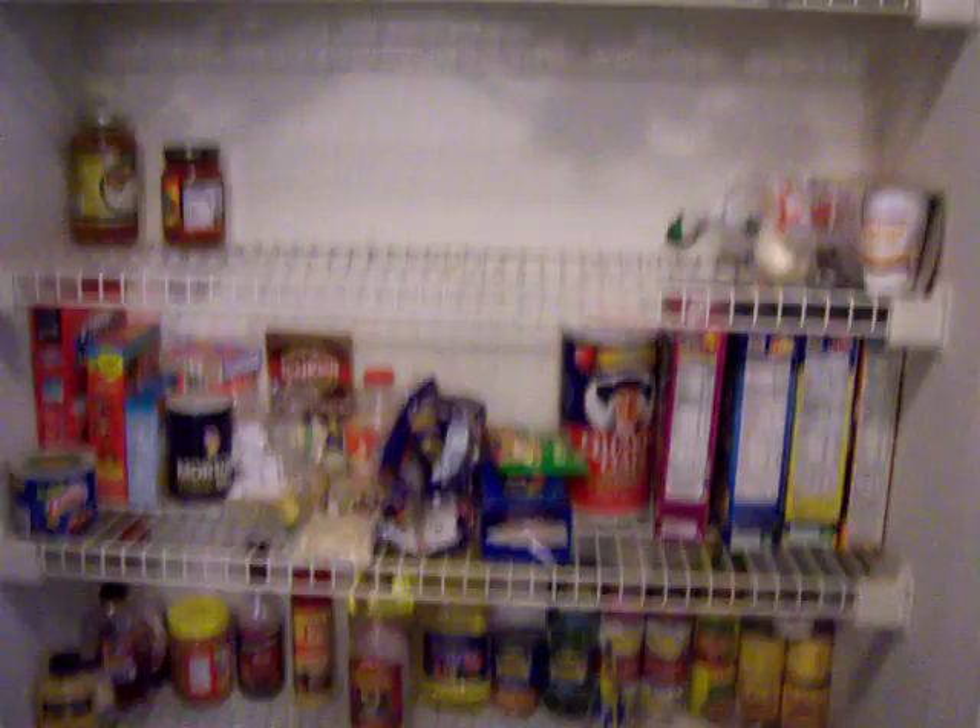Here's our pantry, which — we're getting rid of some junk, but as you can see, plenty of room.